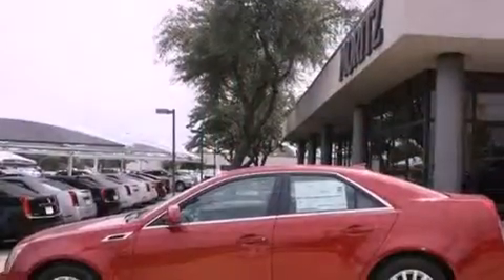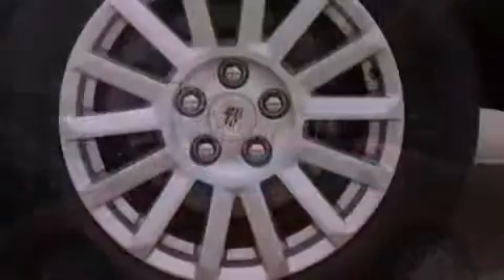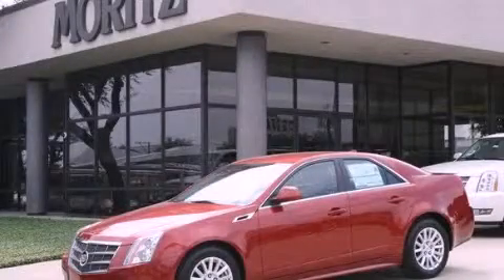Traction control, a keyless entry system, and a sunroof enables you to fill the cabin with fresh air at the push of a button. This automobile won't last long at this price. Call and arrange a test drive now.